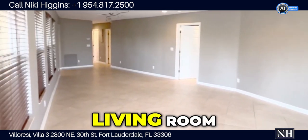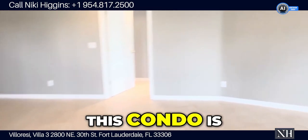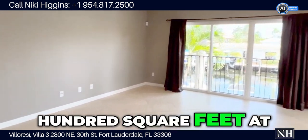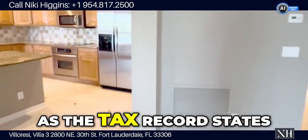Wow, look at this huge living room. It's really, really nice. This condo is just under 2,100 square feet — 2,036 square feet, as the tax record states.